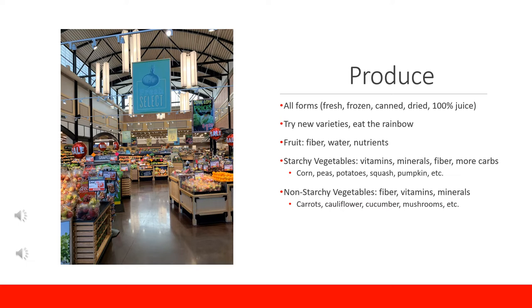Frozen produce items have the same nutrient content as their fresh counterparts and are perfectly okay to use, especially when an item is out of season. Canned items are also very similar in nutrient content compared to fresh. Look for fruits canned in 100% fruit juice instead of heavy or light syrup because the syrup contains a lot of unnecessary added sugar. For canned vegetables, look for the no-salt-added or low-sodium varieties, and if unavailable, rinsing the vegetables will remove some sodium.